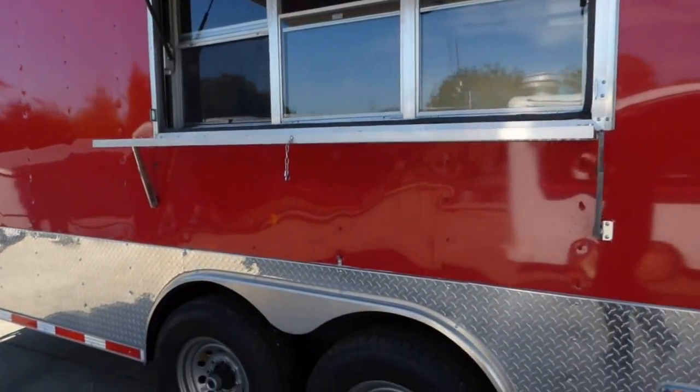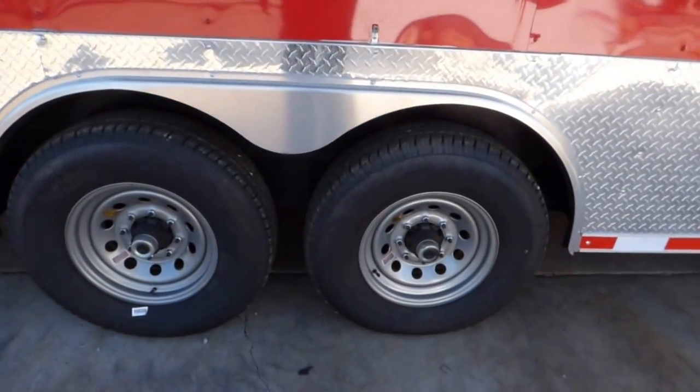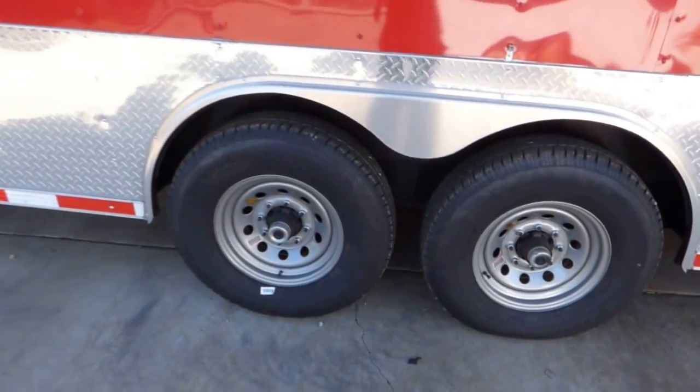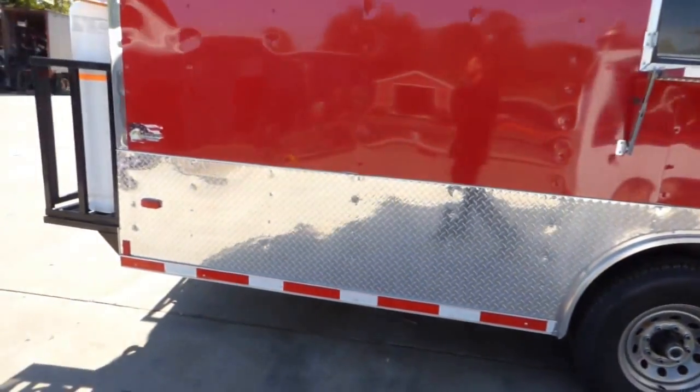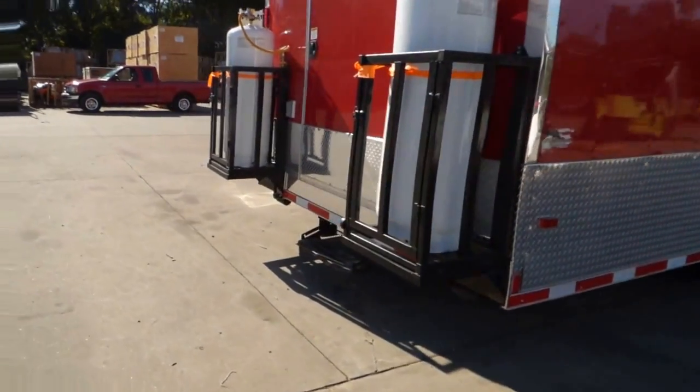We have Dexter 7,000 pound axles with brakes on both axles. We have steel wheels with radial tires — these are 16 inch. On the rear of the trailer we have two 100 pound propane cages.